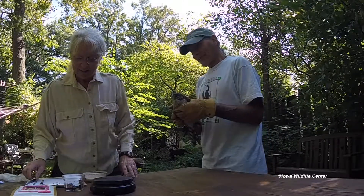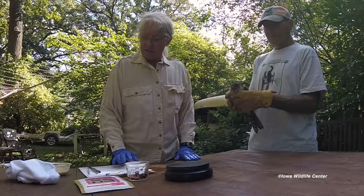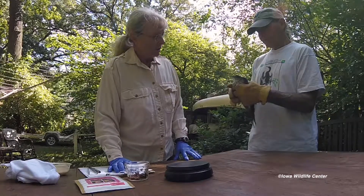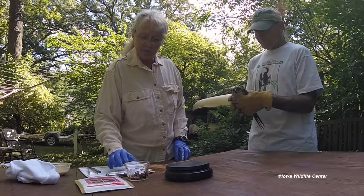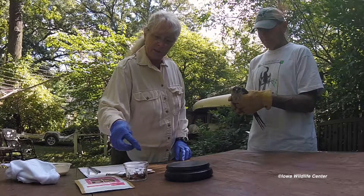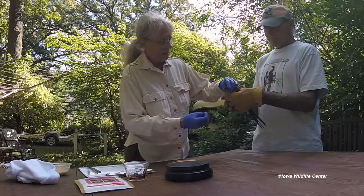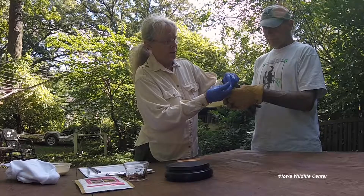We've already given it some of the Emeraid carnivore critical care blended diet, and now we're going to see if it will take some mice. That's not necessarily its preferred thing — it would rather have birds — but we have mice on hand. It will take rodents in the wild as well.